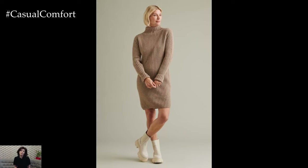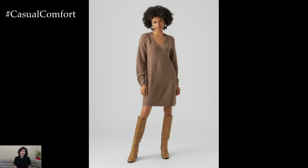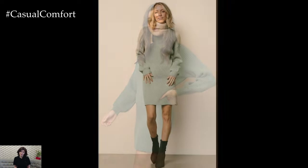Sweater dresses are a must-have for autumn, offering endless possibilities for both casual and dressed-up looks. Whether you're layering, accessorizing, or keeping it simple, these dresses make it easy to stay stylish and cozy. If you love these ideas, be sure to subscribe for more fashion tips, give this video a like, and share your favorite sweater dress styling tips in the comments below. Let's make this autumn our most fashionable yet.